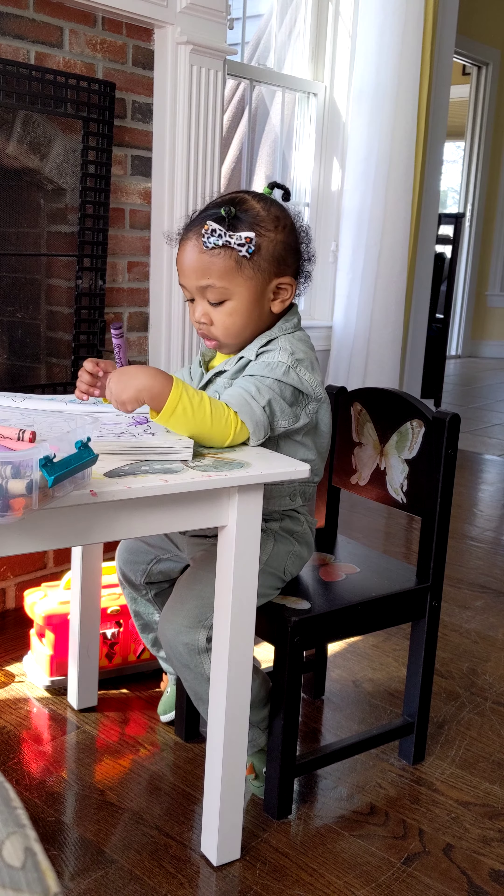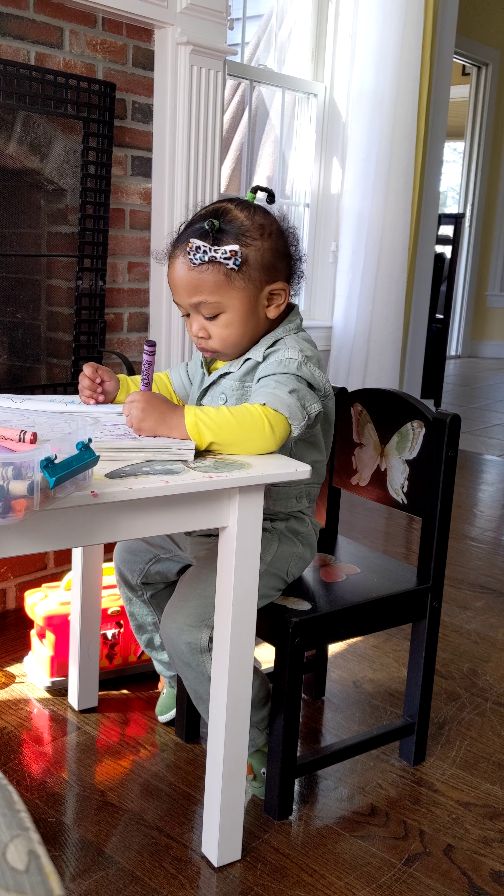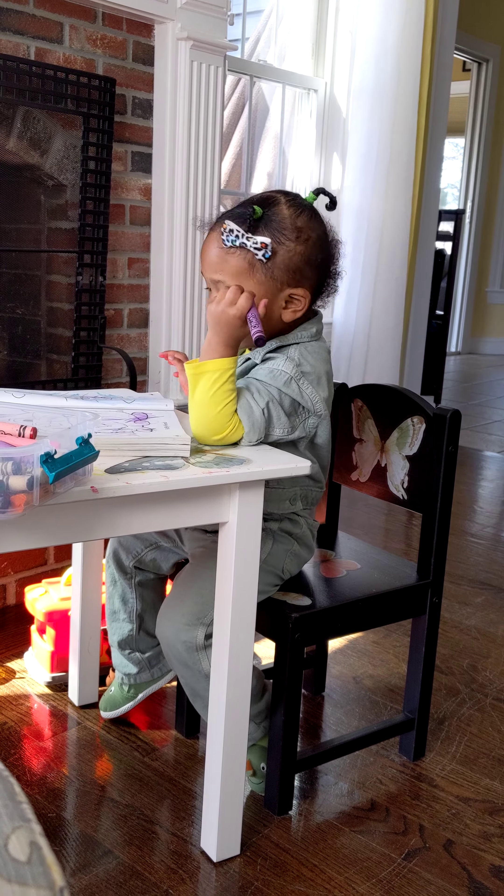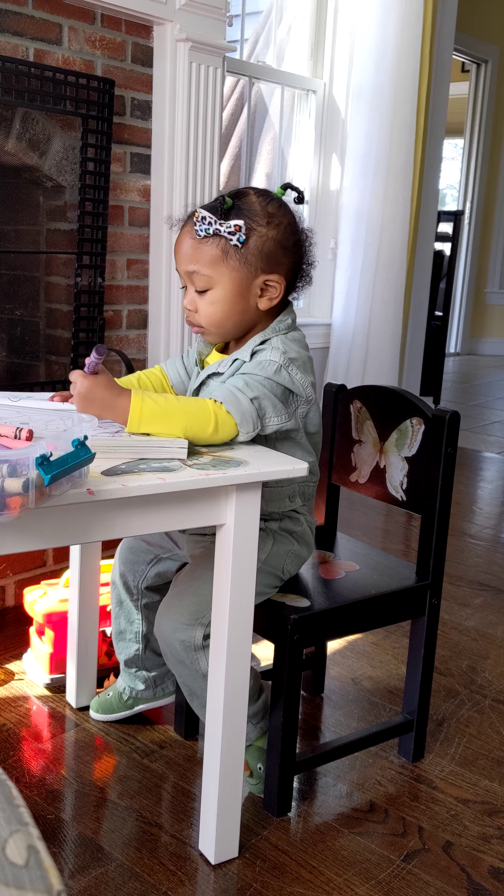Look what I made. It looks really good. You are coloring with your left hand.